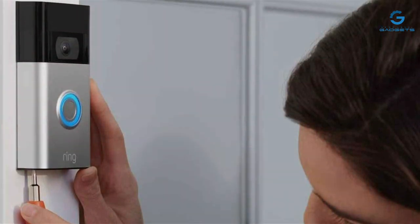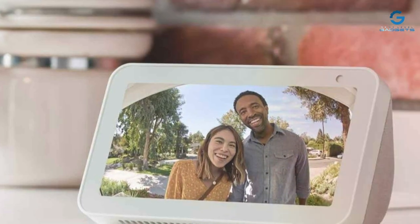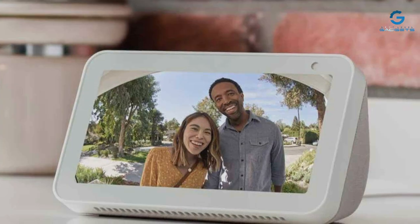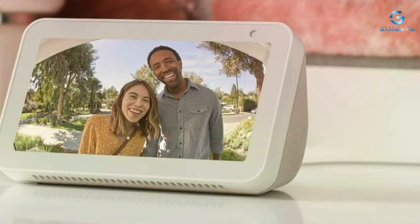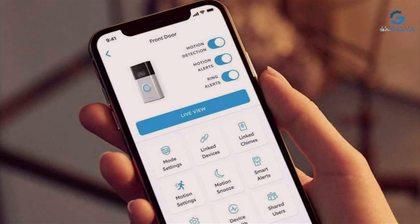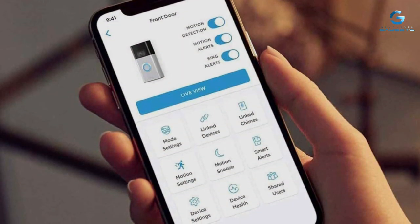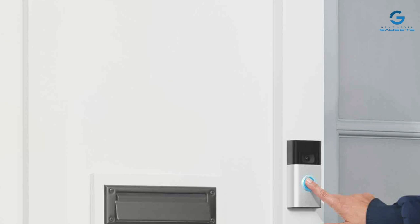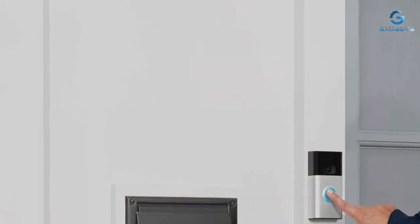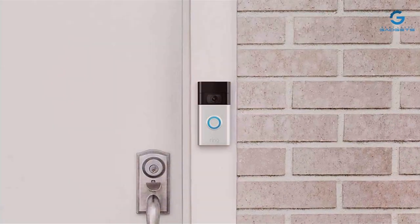In terms of usability, the Ring Doorbell shines with its intuitive app interface, allowing users to monitor their doorstep from anywhere. Its motion detection alerts are highly accurate, minimizing false alarms while ensuring you're informed of any activity. The device also features two-way audio, making it possible to communicate with visitors without opening the door, adding an extra layer of security and convenience. The installation process is straightforward, appealing to both DIY enthusiasts and those new to smart home technology. Its compatibility with various smart home ecosystems ensures it can integrate seamlessly into your existing setup.